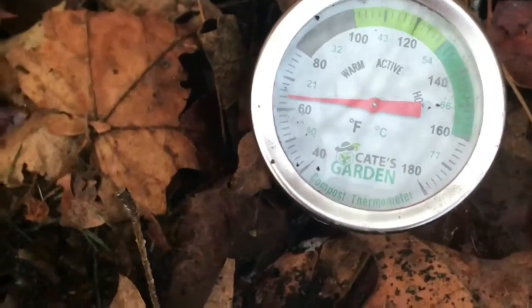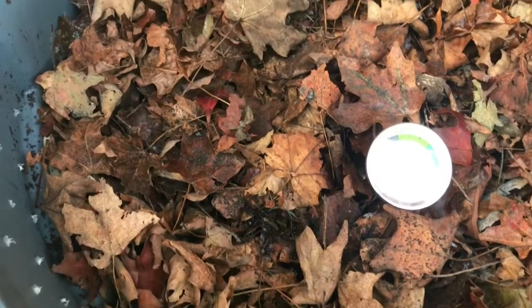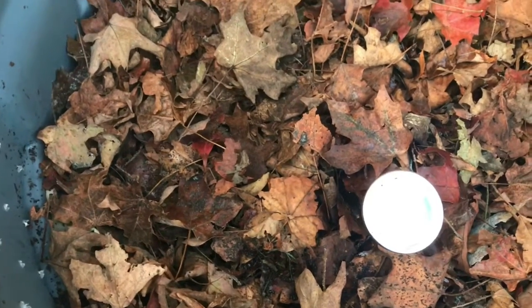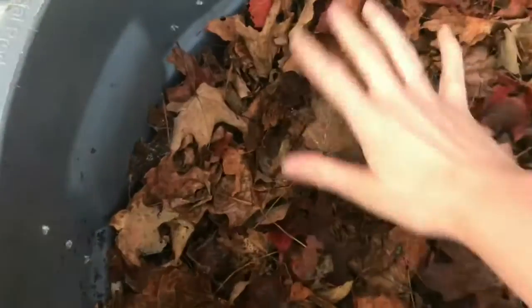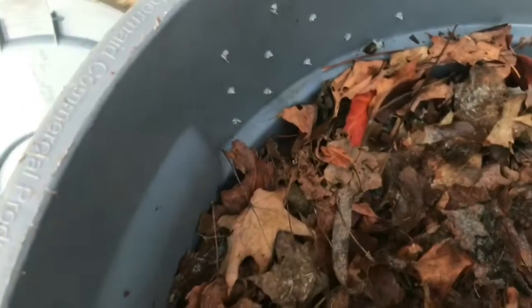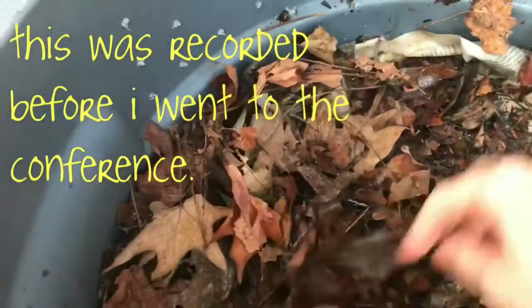Maybe even a little bit higher. At night it's been getting down to like the 30s. But it looks like over this weekend I'm going to be away at the vermicomposting conference, and it's going to be down in the 20s. So I'm a little bit concerned I won't be here to manage this. I can see some mold growing in here.